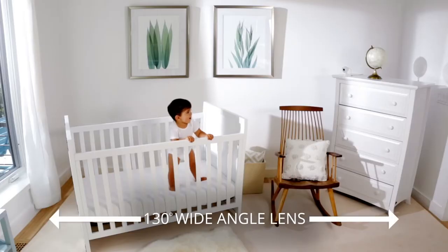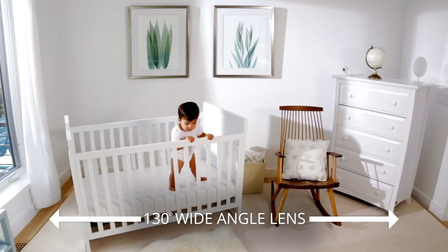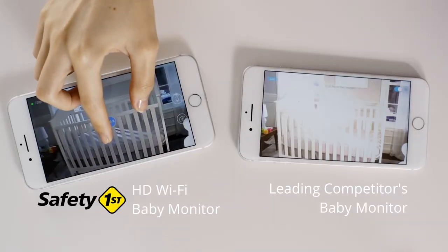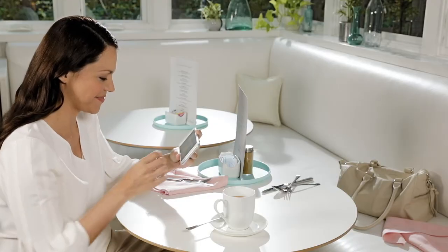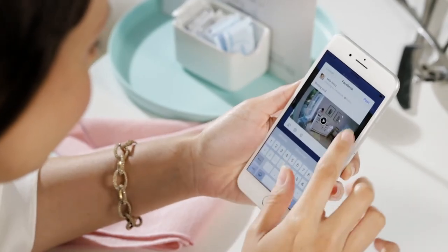In the app, you get a 130-degree view, so you don't ever have to fiddle with cumbersome panning and tilting. You can zoom in while maintaining great picture quality. You can view up to 24 hours of video and share memorable moments with family and friends.